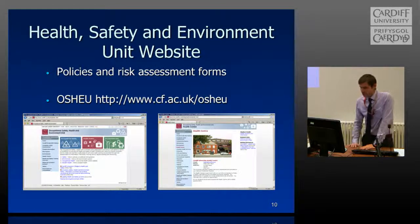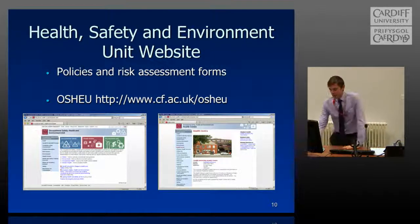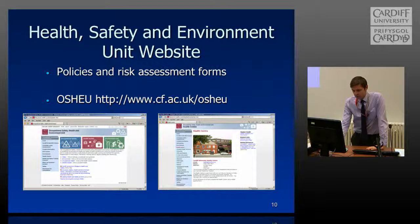That's a screenshot of the OSHU website — there's a lot of detail on there. If you want any information on risk assessments, policies on personal protective equipment, you name it, it's available on there. Please log in if you require any further assistance.